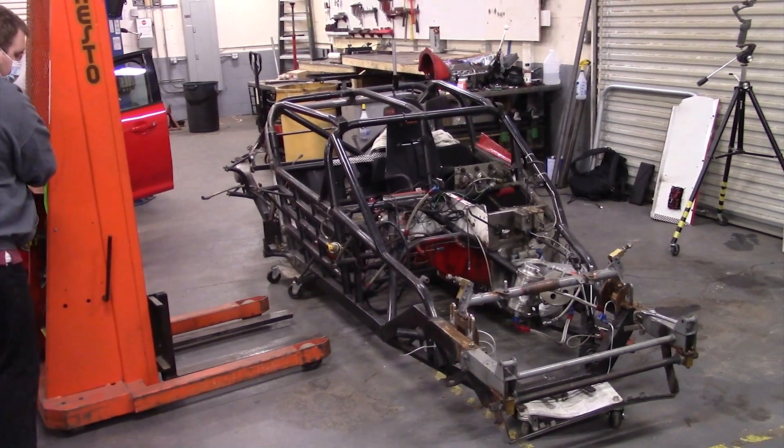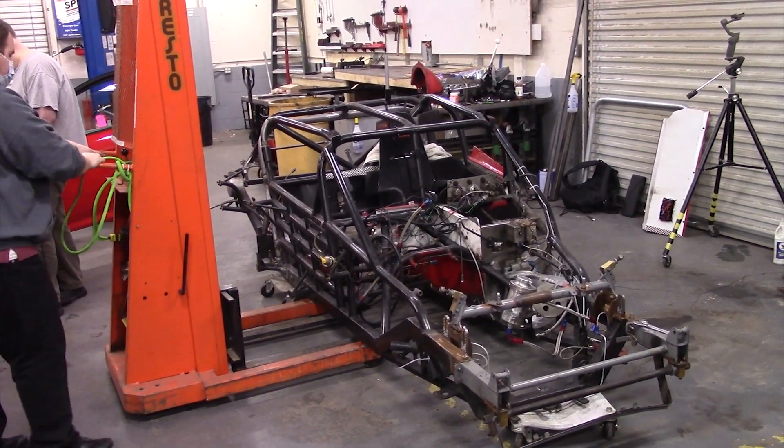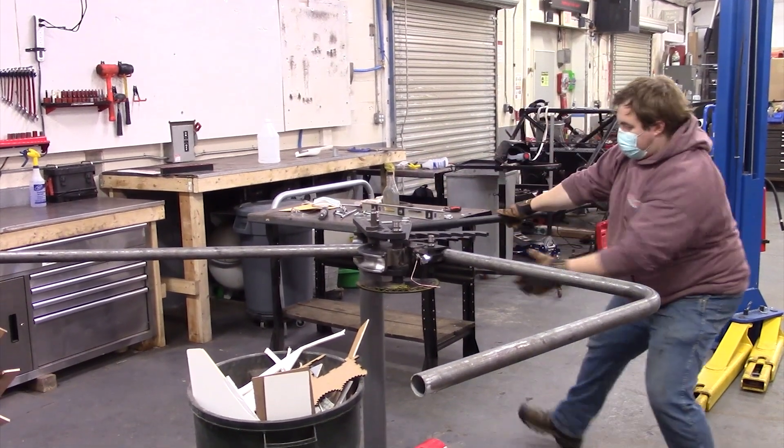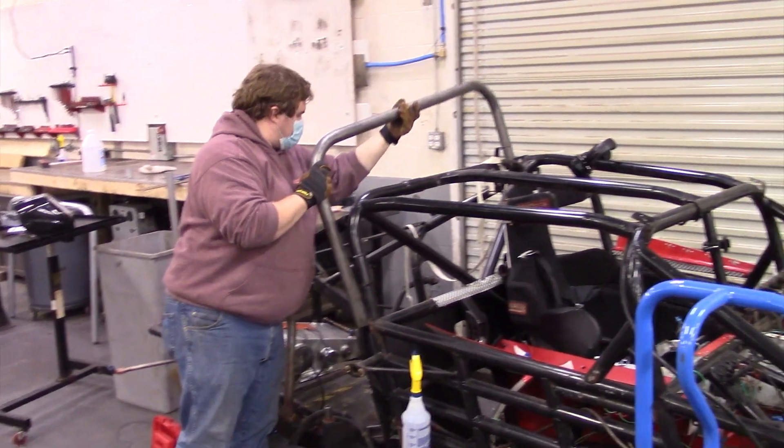I brought the bare chassis to Make-It Labs to set up a new main roll hoop. I also needed to build an engine, set up a transmission, and install a rear axle. All of this needed to be done before the start of the season.